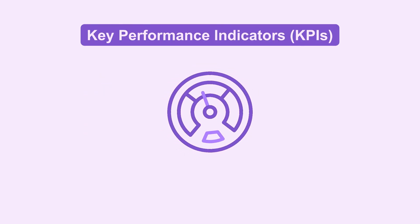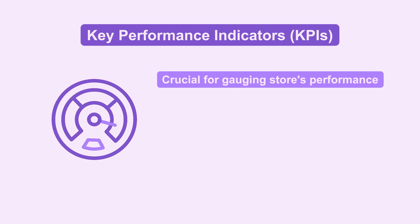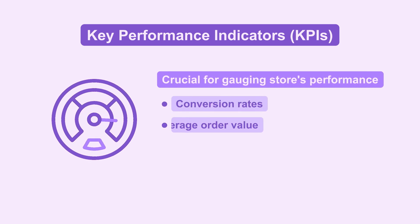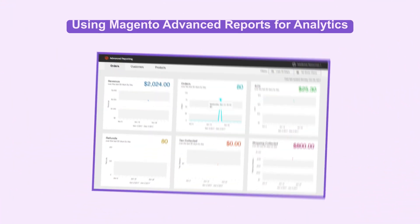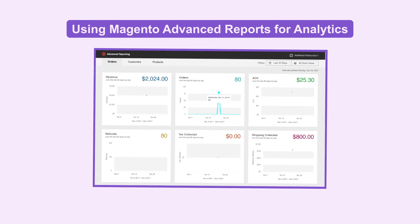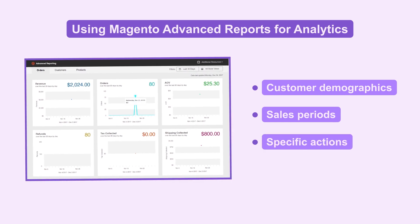On to the key performance indicators, or KPIs. These metrics are crucial for gauging your store's performance. Conversion rates, average order value, customer lifetime value — they all paint a clear picture of where you stand. With Magento Advanced Reports, you can customize the data you see, filtering by customer demographics, sales periods, or specific actions.